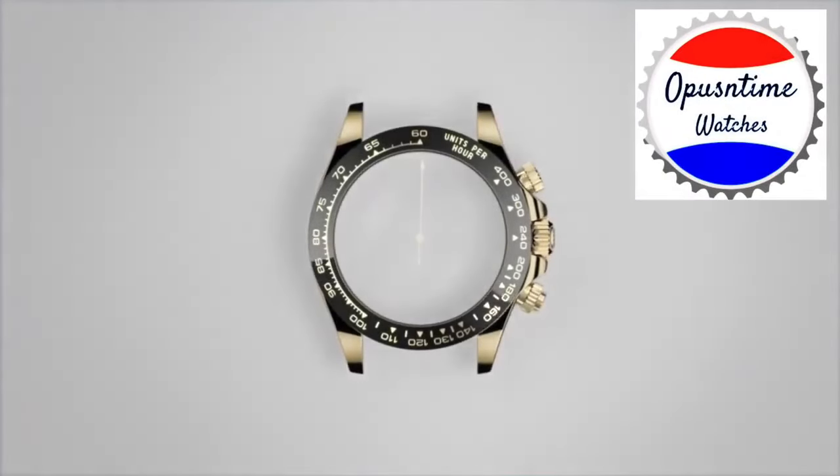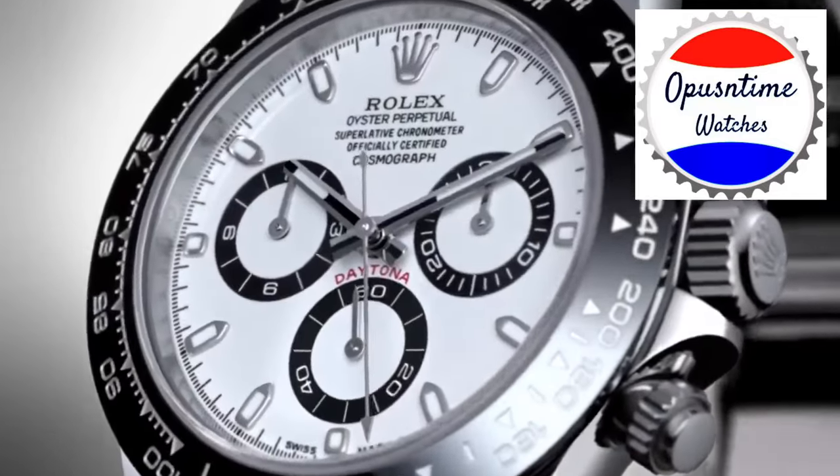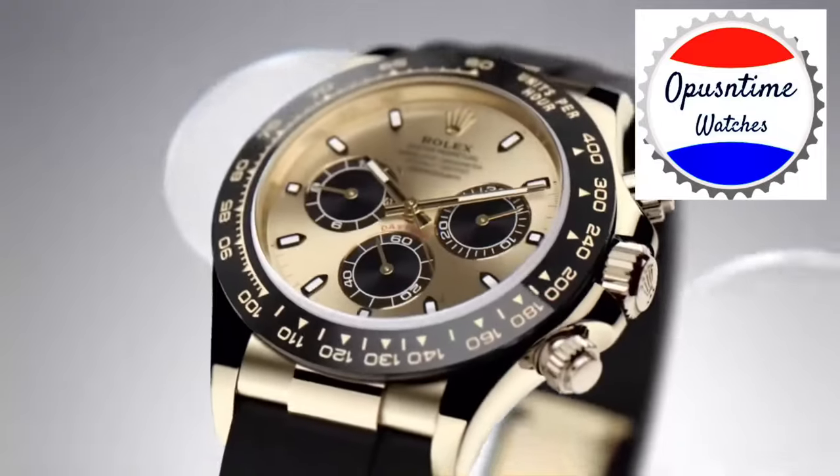Anyway guys, we have an unbelievable watch market update lined up for you on Rolex Daytona watches. But before I get into all that good stuff, let's go into my magical intro. So ladies and gentlemen, I'm back with the Rolex Daytona watch market update — let's just dive right into it.